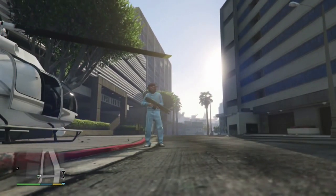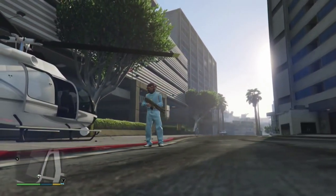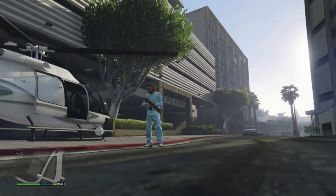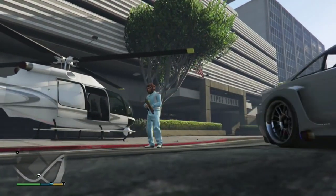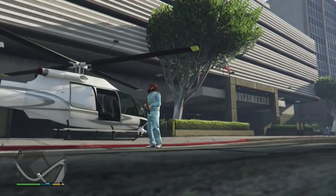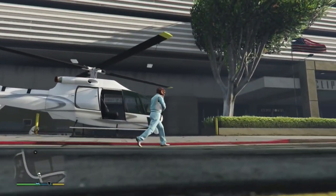Welcome to Trippy Commentaries. Thank you for joining us as we try to solve the Chiliad mystery and locate the elusive jetpack in GTA 5. I'm RJ here with FPS Kyle.